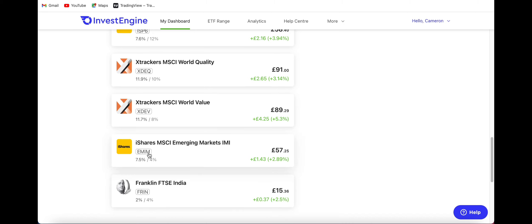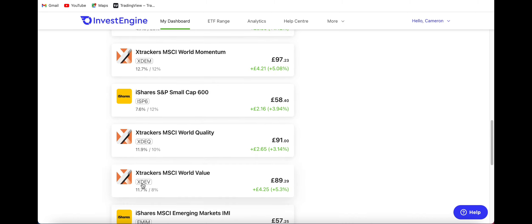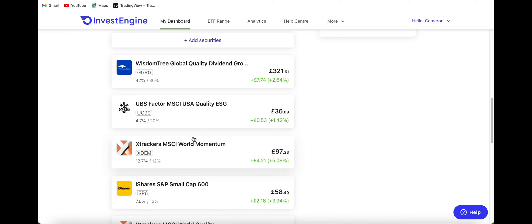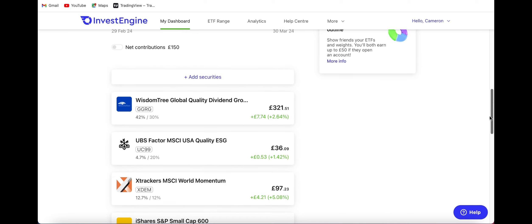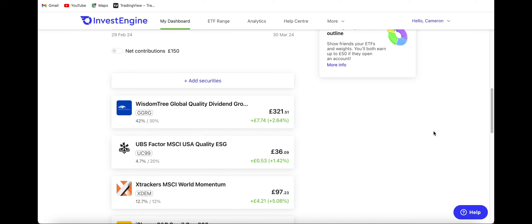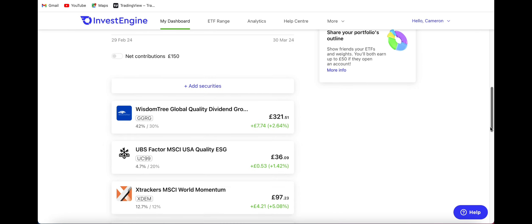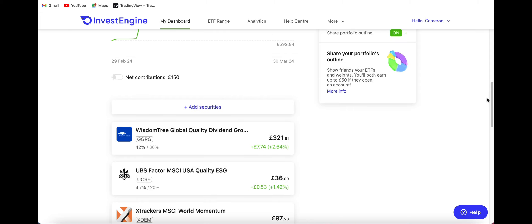I've split my percentage between the two and I'm going to have 4% in each of those positions. I then have the Xtrackers MSCI World Value sitting at an 8% share of the portfolio. MSCI World Quality is going to be 10%, S&P Small Cap at 12%, Xtrackers MSCI World Momentum at 12%, and then I've put a bigger weighting towards the new UC99 UBS Factor MSCI USA Quality ETF at about 20%. The WisdomTree position I've reduced down from 35% to 30% just so I can have that slightly bigger position in UC99. This new position is currently very low at 4.7%, so my monthly contributions will probably focus on bringing that up to the 20% mark before I start contributing evenly across all positions.